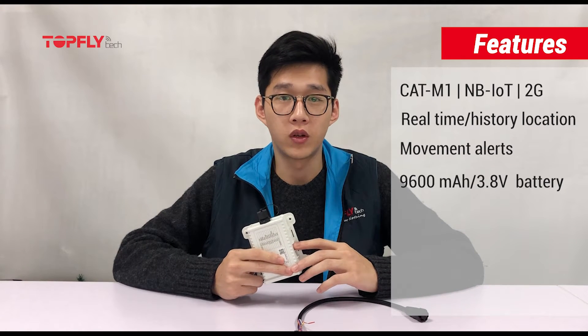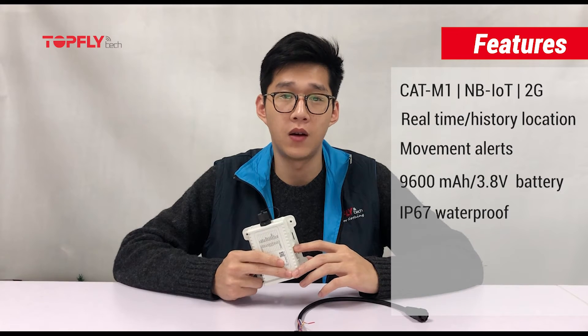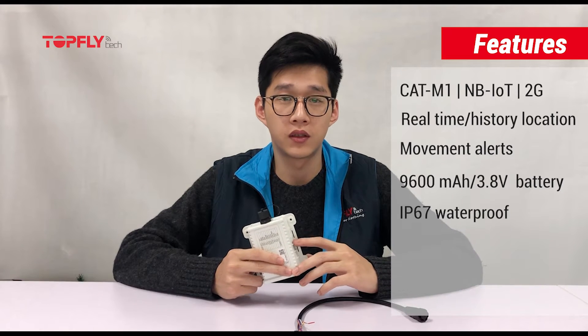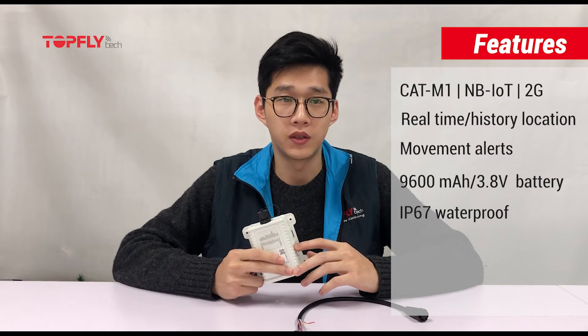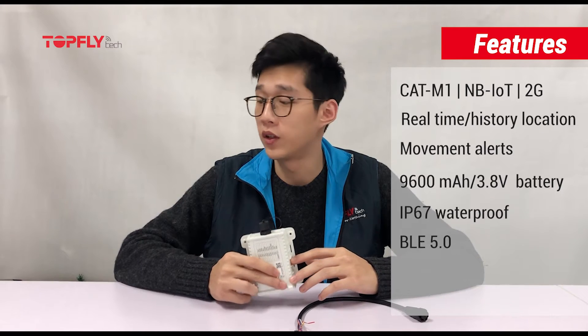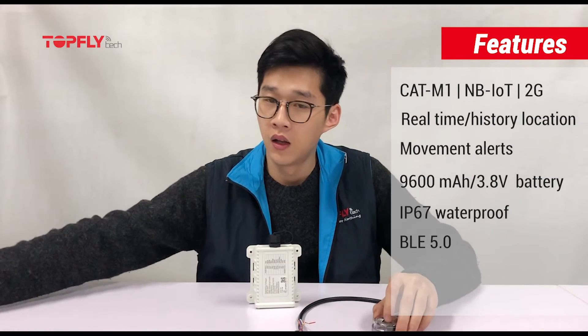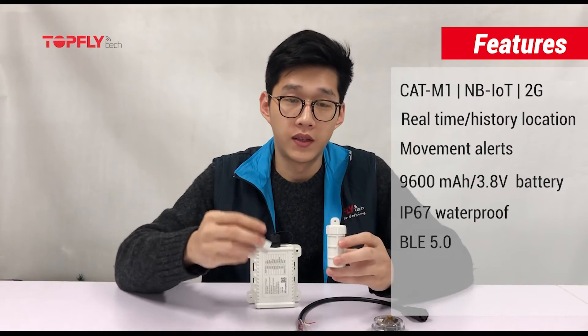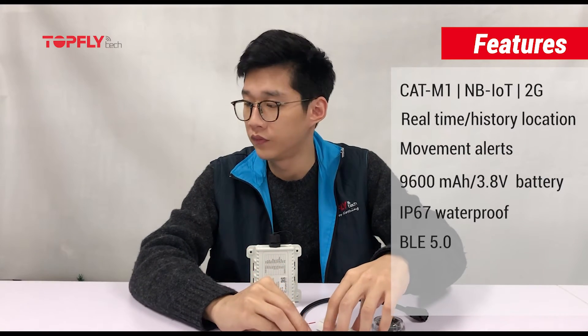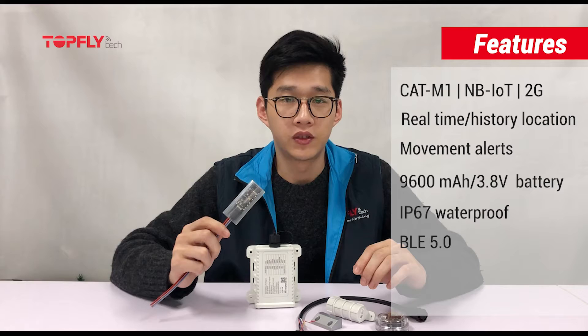It's IP67 waterproof and tested under 5-meter water pressure for 15 hours. It has a rugged casing and construction, totally capable for outdoor use. It also has BLE 5.0 for supporting all our BLE sensors — for example, our temperature and humidity sensor, and our door and temperature sensor.